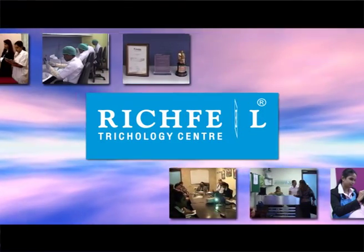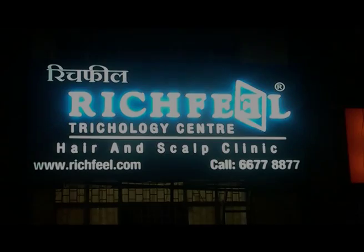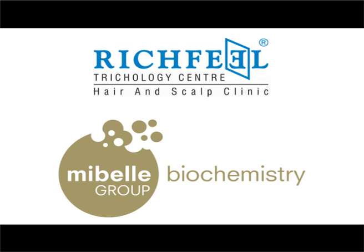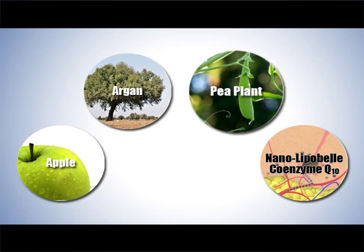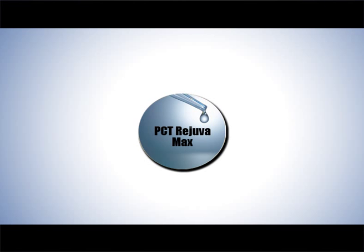From this point on began an exciting journey for Richfeel in collaboration with scientists from Mibelle. Since most of the research on stem cells was focused on skin, Richfeel — whose name has been synonymous with hair and trichology the world over — felt the need to take this research ahead in hair care. Richfeel partnered with Mibelle and through continual research, the combination of plant extracts from apple, argan, and pea plant, along with Nanolipobelle Coenzyme Q10, powered with nanotechnology, gave rise to PCT Rejuva Max.